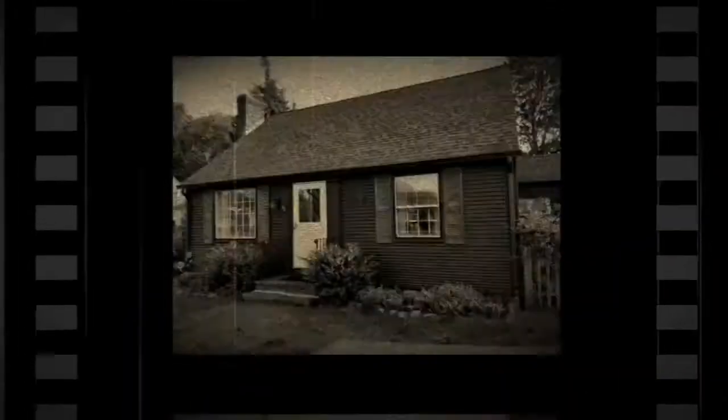We're doing a walkthrough with the owner of the house and she's going to explain the different things that happened. She doesn't want to be on camera.